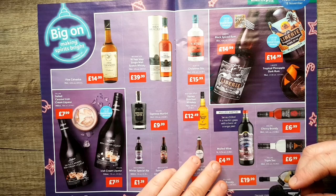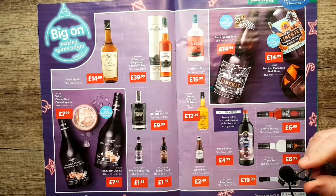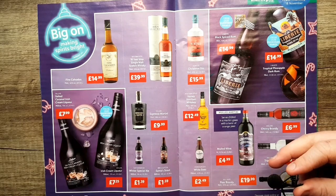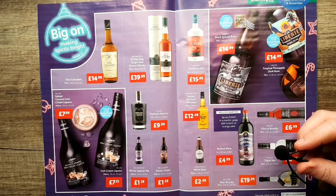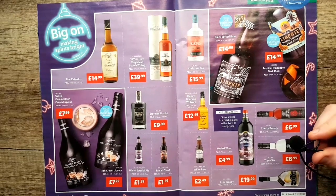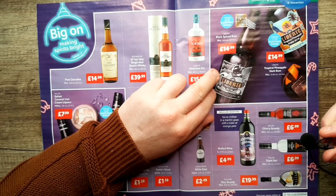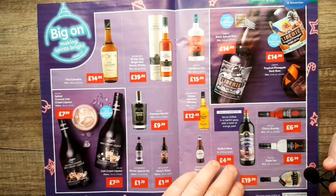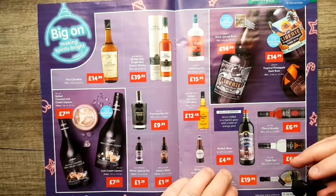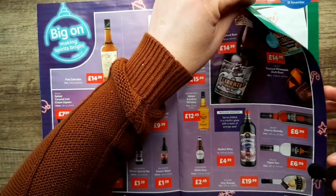Some mulled wine — we'll be going to the German markets in Birmingham in the next few weeks. We went there a few years ago and my wife got a cup of mulled wine; let's just say she wasn't a big fan. There's some black spiced rum, some cherry brandy, triple sec, and some pear brandy. I don't think I've ever tried brandy — I don't have the idea of it myself.